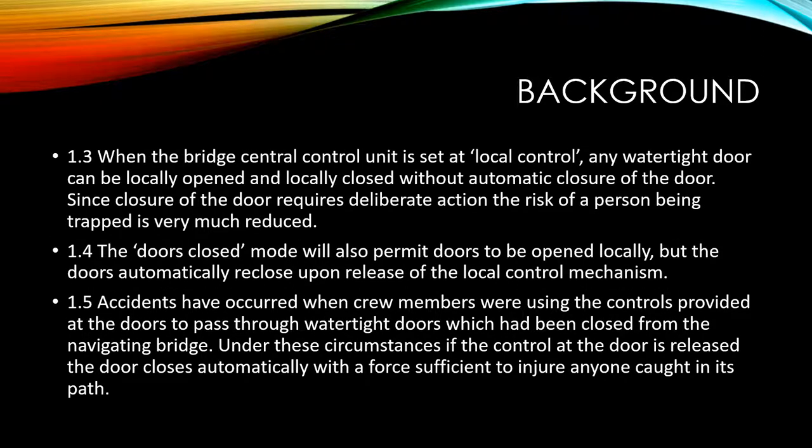When the bridge central control unit is set at local control, any watertight door can be locally opened and locally closed without automatic closure of the door. Since closure of the door requires deliberate action, the risk of a person being trapped is very much reduced.